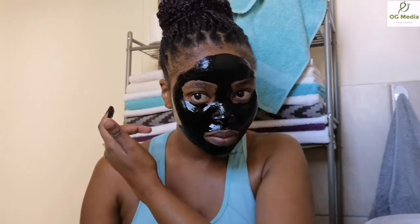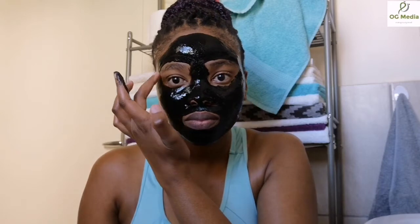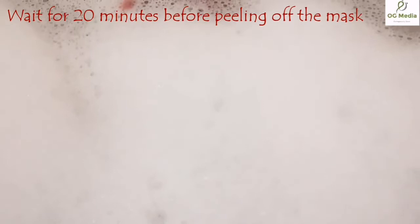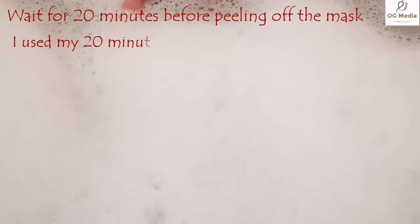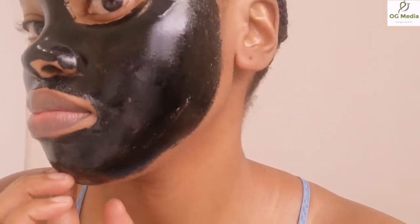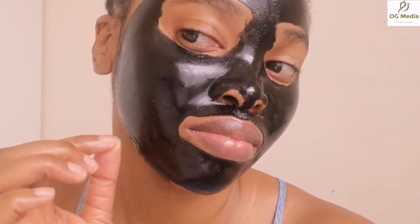My face is all masked. Just remember to leave out your baby hairline and your eyebrows — if you have sideburns, make sure you leave those uncovered too. Twenty minutes later: just make sure that your mask is dry before you peel it off, as it makes it easier to remove. I'm going to bring the camera close so you can see. Can you see it's dry? You can even feel it when it's dry.